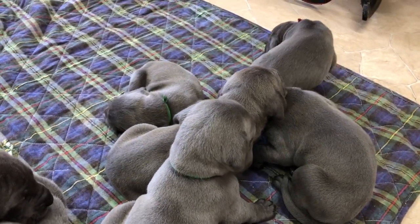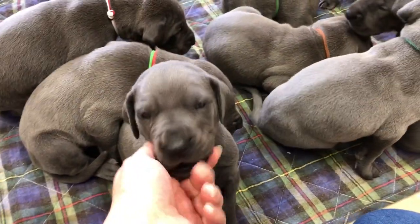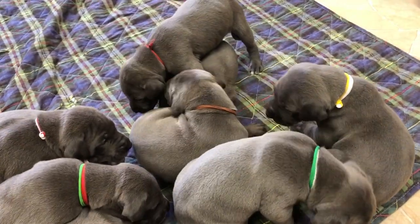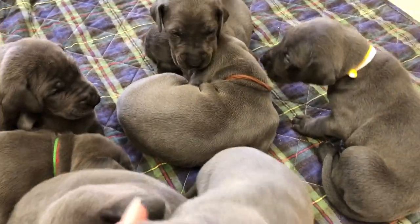And then there are three girls still available as well. So if you'd like some more information, you can give us a call, 616-892-1993. Check us out at our website, GreatLakeDanes.com. We'd love to give you some more information.